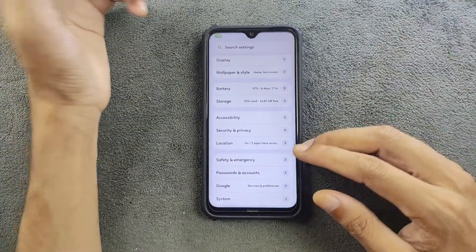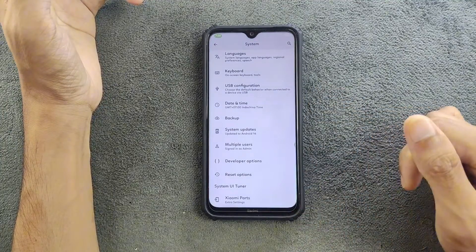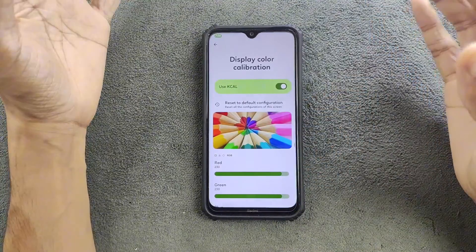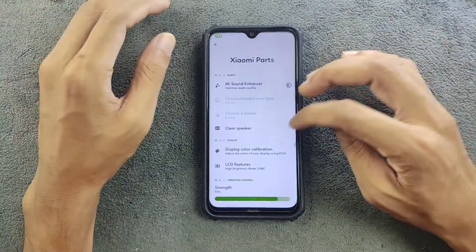Other things are pretty similar to all other ROMs. Going to the System section, we do have Xiaomi Parts. I tweaked the display settings because otherwise you'll get bad burn-in on this ROM. I really like the way this ROM looks.